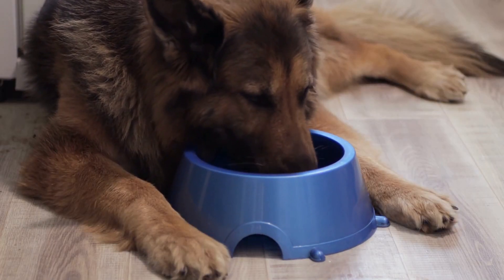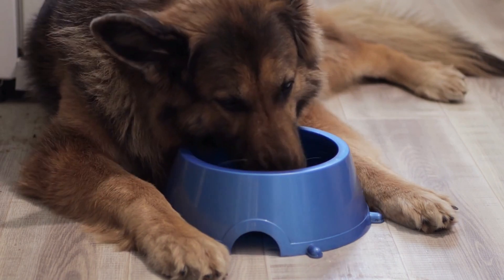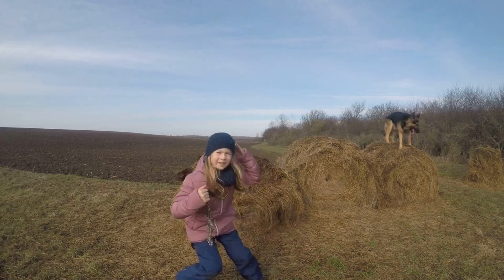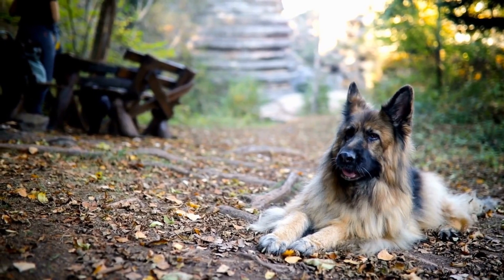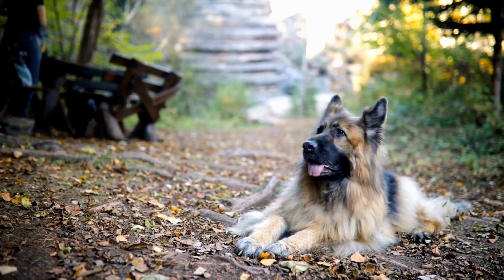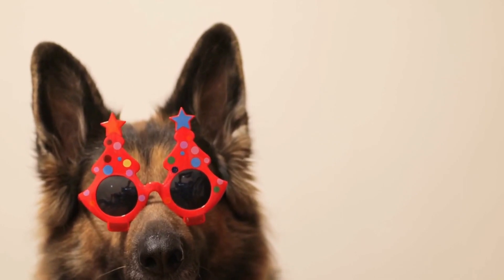Lastly, dental care is vital to ensure overall health in German Shepherds. Regular brushing of their teeth helps prevent tartar buildup, gum disease, and bad breath. It is recommended to use a dog-specific toothbrush and toothpaste, as human products can be harmful to dogs. Regular dental checkups with a veterinarian are also beneficial to maintain optimal oral hygiene.